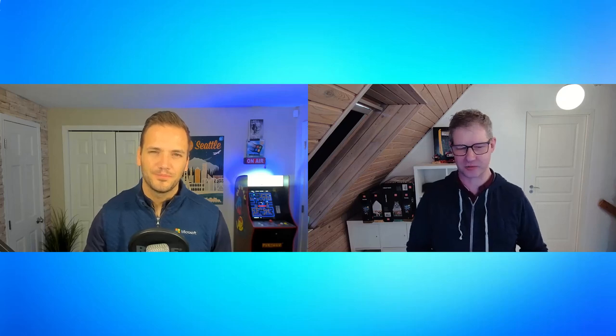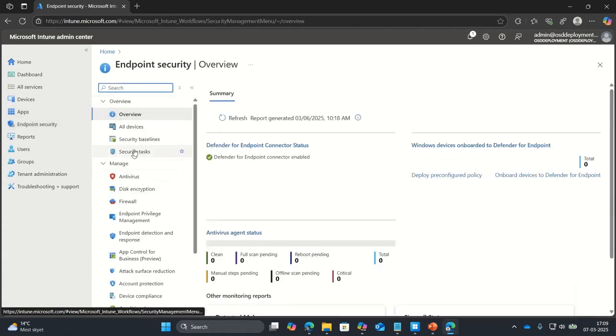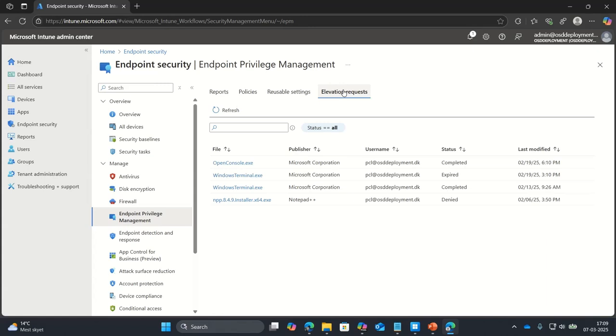I also prepared an Endpoint Privilege Management demo. The support approved flow takes some time, so it's a bad demo to do fully live, but I'll show what we've recently added to the product. When an end user is requesting via support approved, you can see the requests in the console — some approved, some denied. As an IT admin, if you decide to allow an application to install on some devices in your environment, you can go straight in and create a rule.